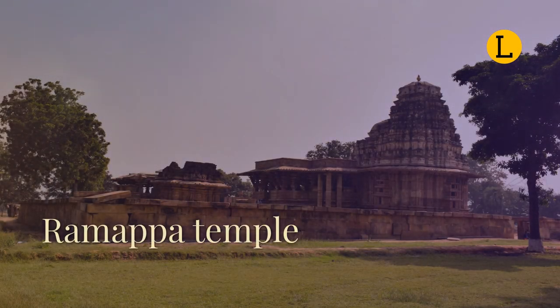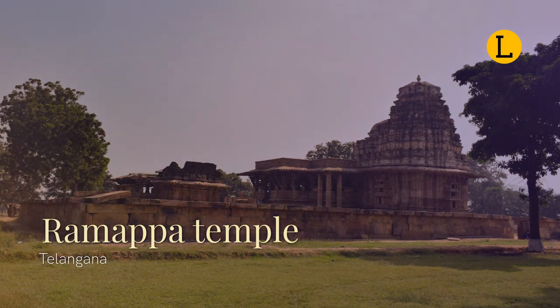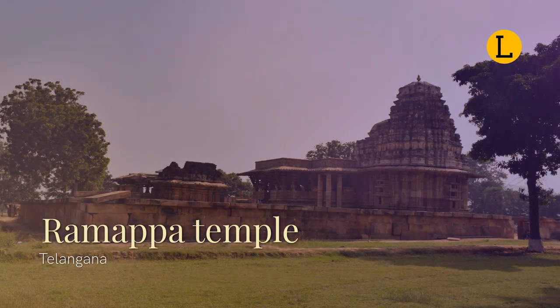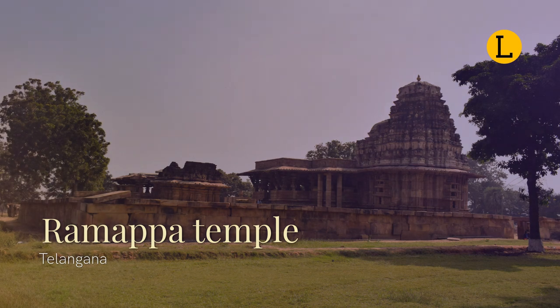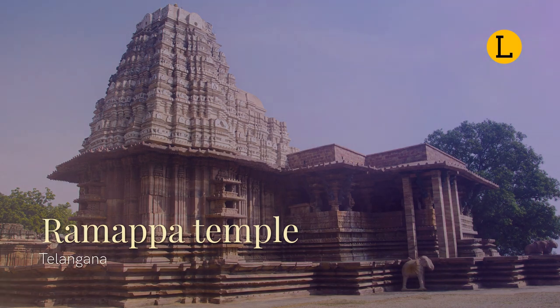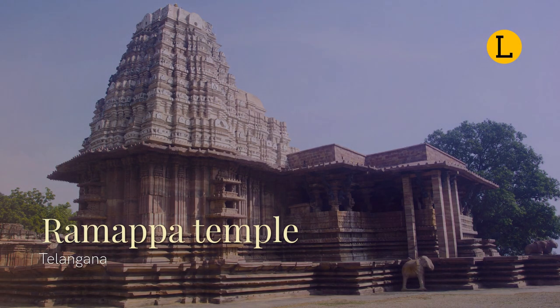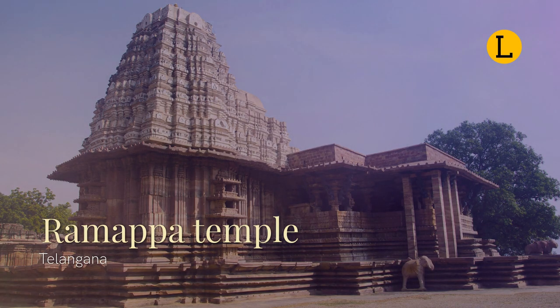The Ramappa Temple, also known as the Rudreshwara Temple, is a UNESCO World Heritage Site located in the state of Telangana in southern India. It is 66 kilometers away from Warangal, 15 kilometers from Mulugu, and 209 kilometers away from Hyderabad. The town of Palampet can be found in the Venkatapur village of the Mulugu district, a small and once prosperous town during the 13th and 14th centuries. An inscription found in the temple places its construction to 1213 CE, and mentions it was built by a Kakatiya general named Recharla Rudra under Ganapati Deva's rule.